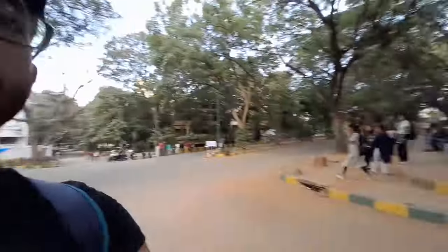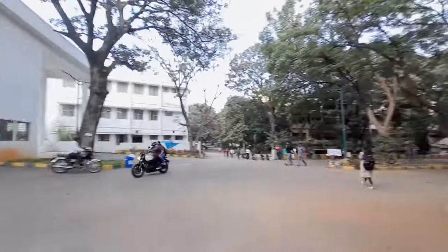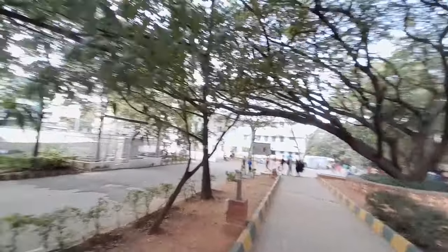I was expecting that I would be alone, but there are quite a few students here. I'll just give you a 360 of the whole place. As you can see, there are quite a few people here. By the way, that side there are two parking lots — you can park your scooters or something like that.